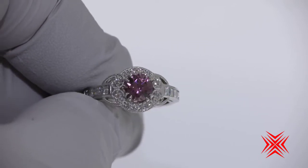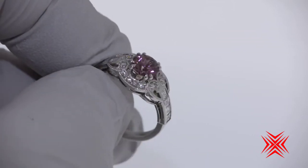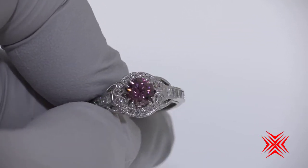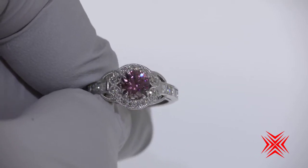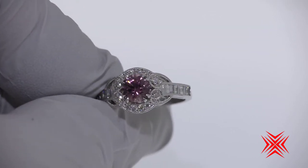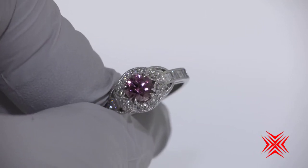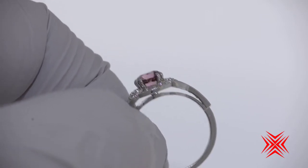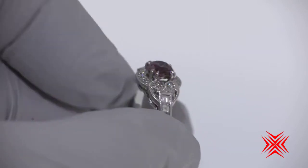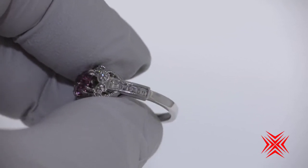This is a ring we made several years ago for a client, and she sold the ring. The purchaser sent us this beautiful garnet — we put it in the ring for her. Now this ring, which has been sitting in a safe unused, is out to be enjoyed and worn and loved.